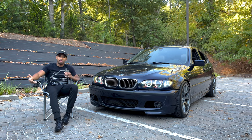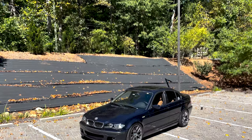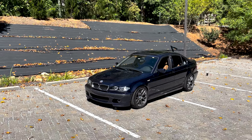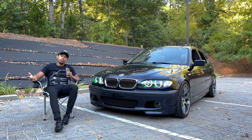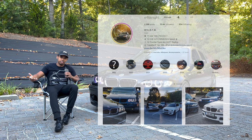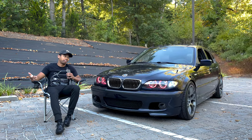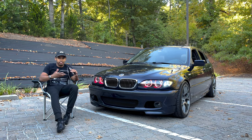Welcome back to the channel. Today we are doing the introduction video to my 2003 E46 BMW 325i 330i conversion. Most of you know me as E46 Night on Instagram, which is now my YouTube handle and my TikTok handle.